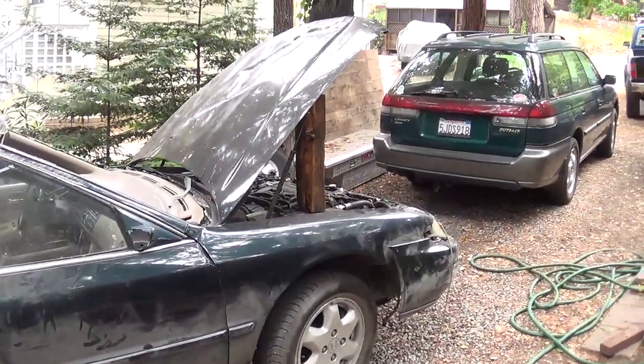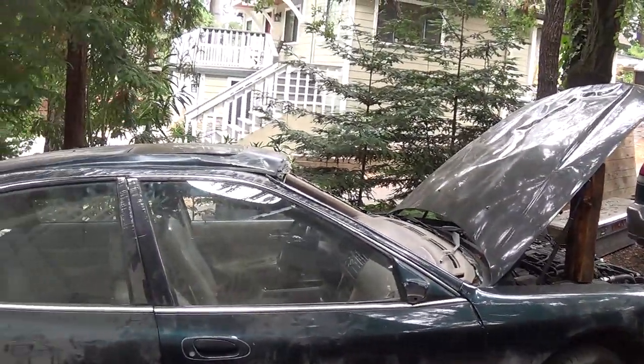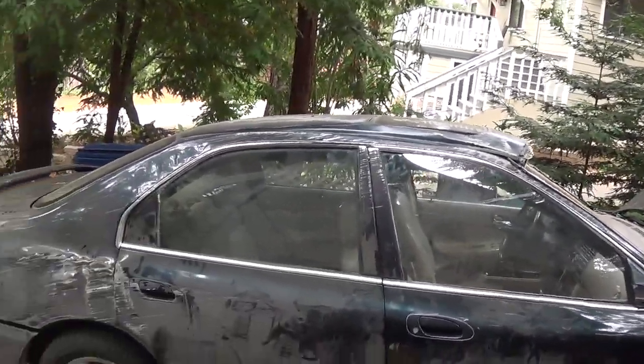Well, here it is. This is my newest acquiree. It's a 1997 Honda Accord.